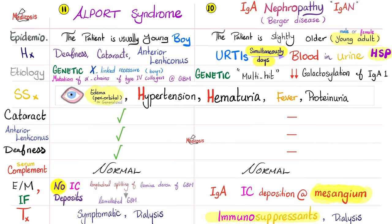Etiology: Alport is genetic, most likely X-linked recessive, due to mutation of the alpha chain of type 4 collagen in the lamina densa of the glomerular basement membrane — and also the basement membrane of the eyes, ears, etc. IgA nephropathy has a genetic component via the multi-hit hypothesis and decreased galactosylation of IgA1. Symptoms overlap: edema, hypertension, hematuria, fever, proteinuria. Alport will have deafness, cataracts, and anterior lenticonus; IgA nephropathy usually will not.